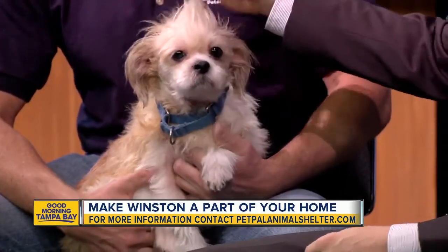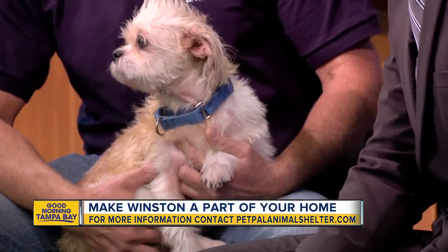Darren here with Pet Pal Animal Shelter, joining me on this Friday for our Pet of the Week. This is Winston. We appreciate ABC and the opportunity to bring our four-year-old Shih Tzu mix here.